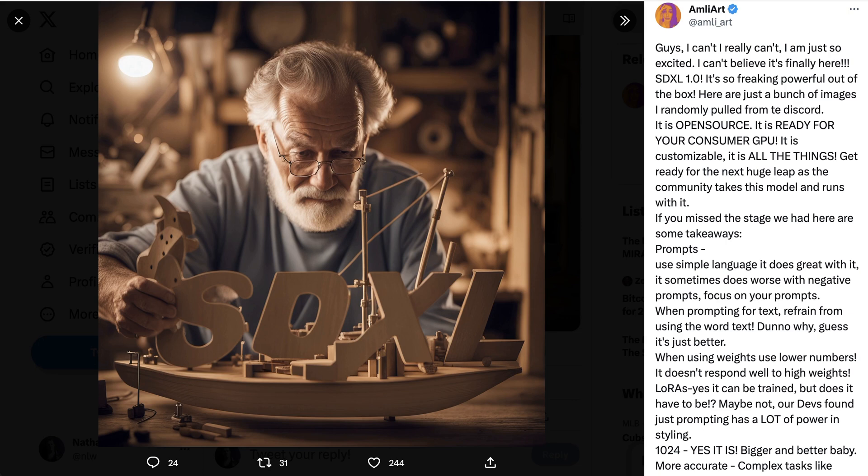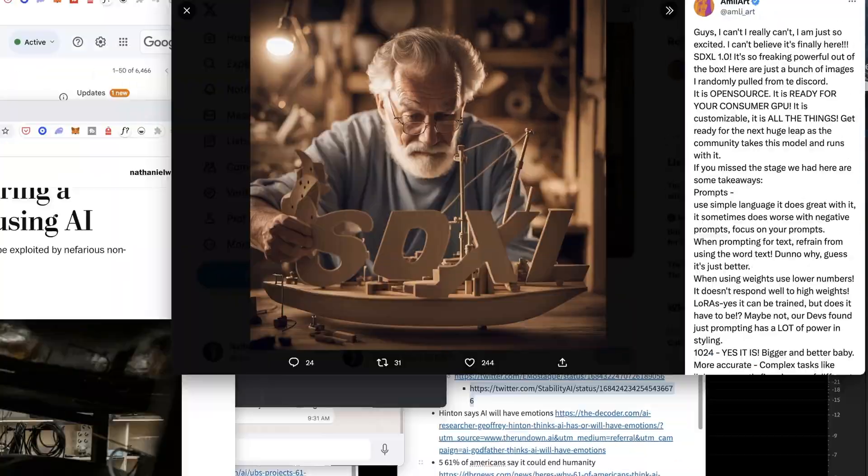What's going on guys? Welcome back to the AI Breakdown Brief, all the AI headline news you need in five-ish minutes or less.